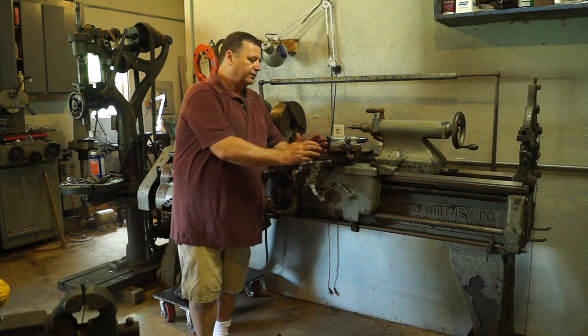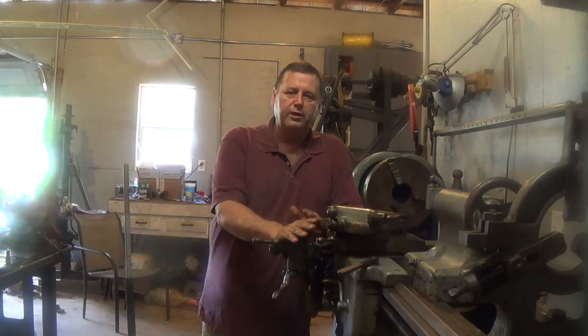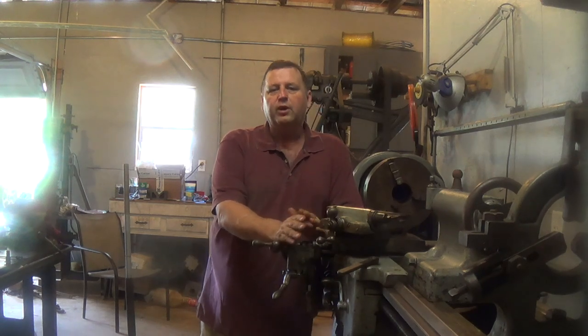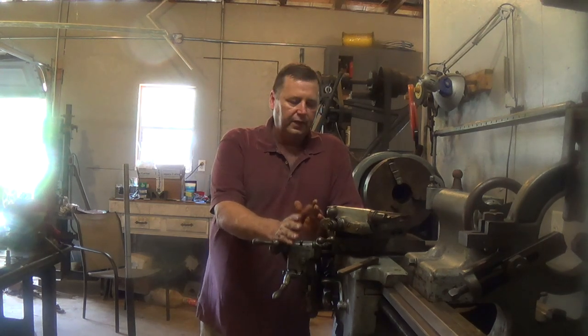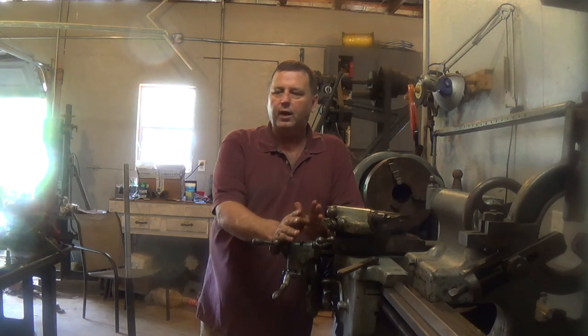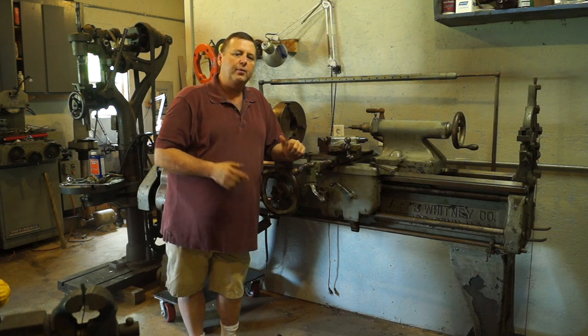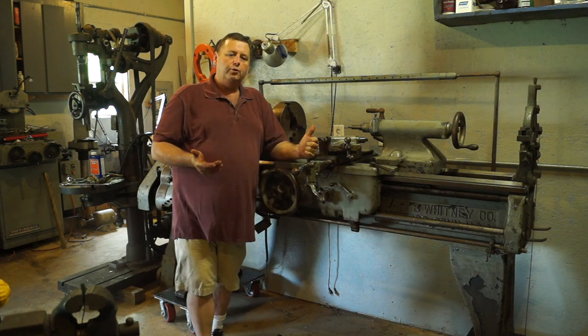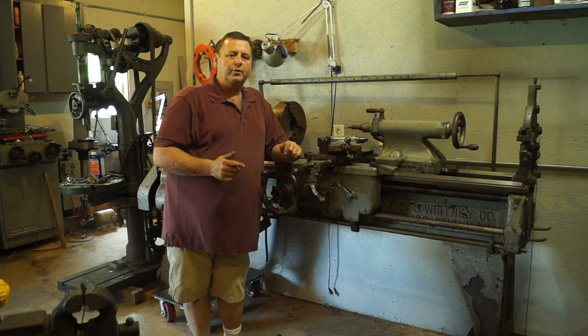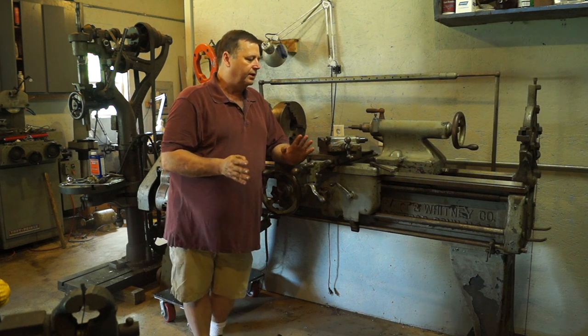It's got a lot of unusual characteristics about it, and a lot of what were at the time probably cutting-edge details that they put on lathes that we still don't see today. There are probably reasons why, but at the time it was probably a selling point to customers. I'll go over some of that with you.